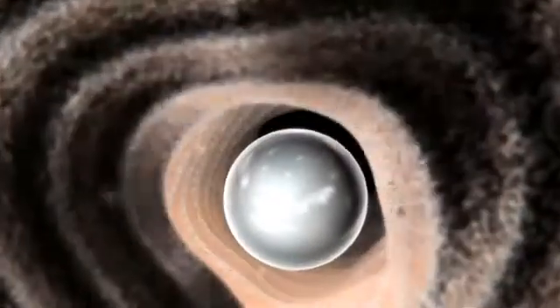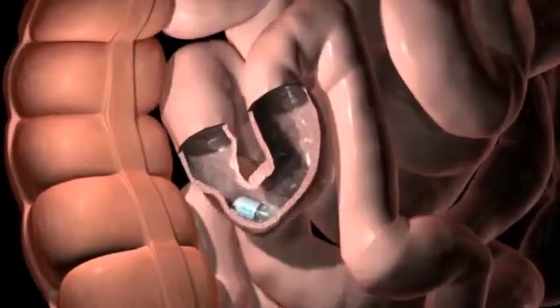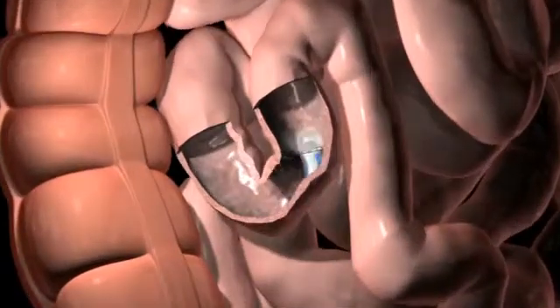The technology has helped patients with Crohn's disease and irritable bowel syndrome. Once bleeding areas are found, they can often be repaired surgically or with a special procedure.